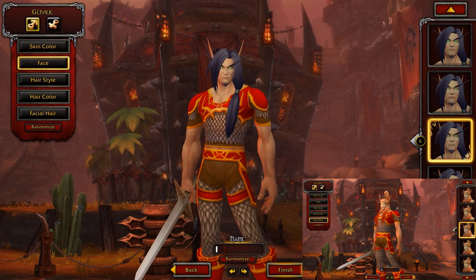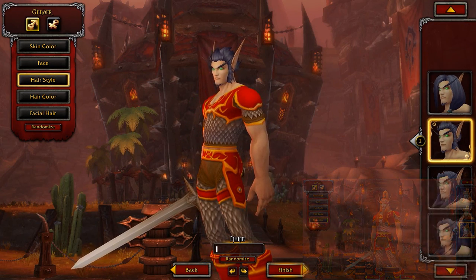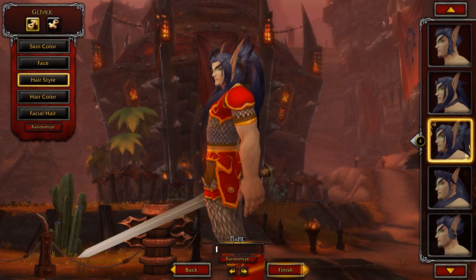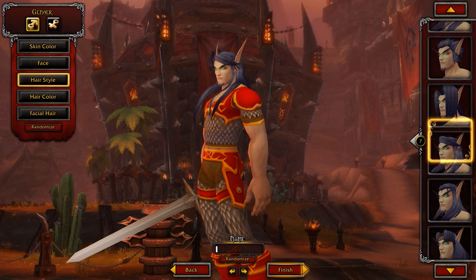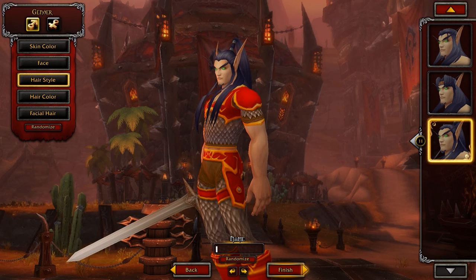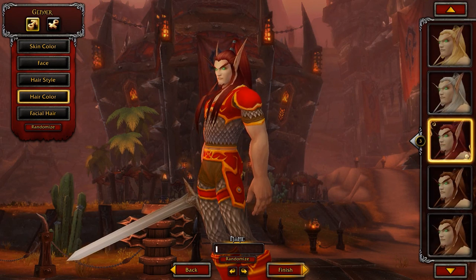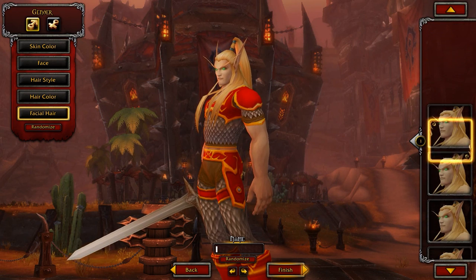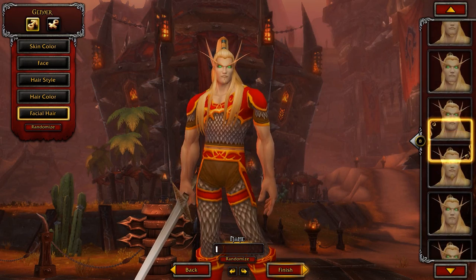I'd love to hear what you thought in the comments below. Going through some of the hairstyles here — I don't know a lot of people who play male blood elves personally. The female model is more attractive than the male model in my opinion. Hairstyles are quite cool, hair colors are a lot more vibrant. Facial hair is there, but still no big beards for elves.